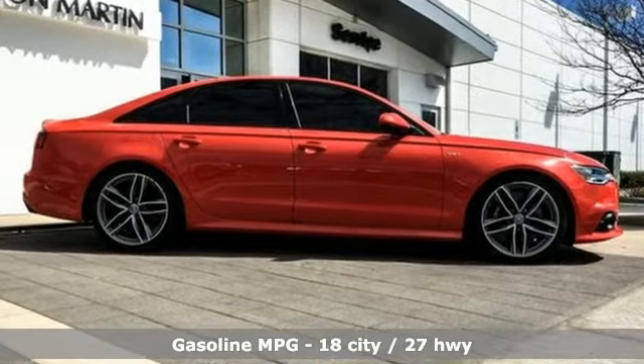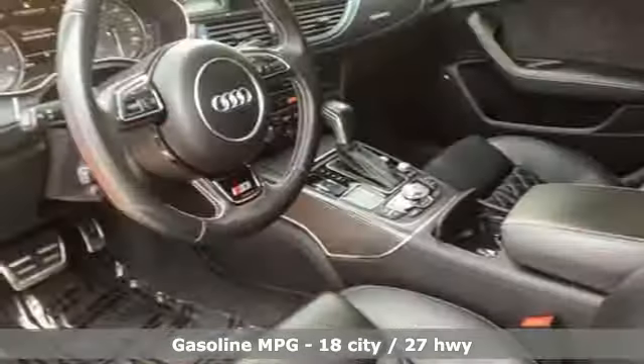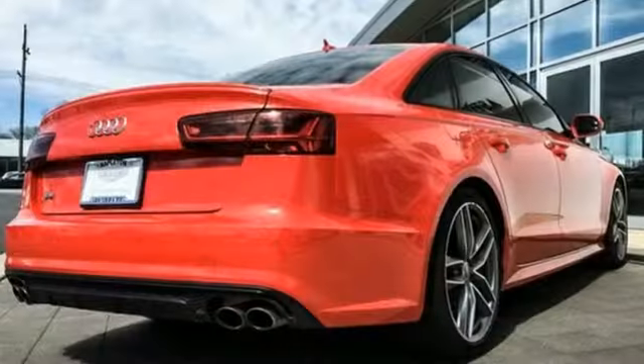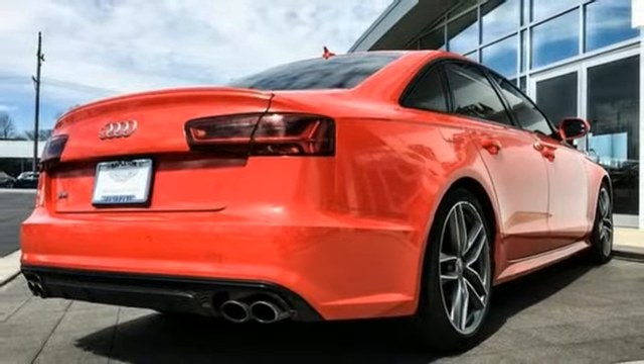It boasts an impressive list of features like these: streaming audio, power heated mirrors, heated leather bucket seats, auto dimming rear view mirror, doors and push button start proximity key.